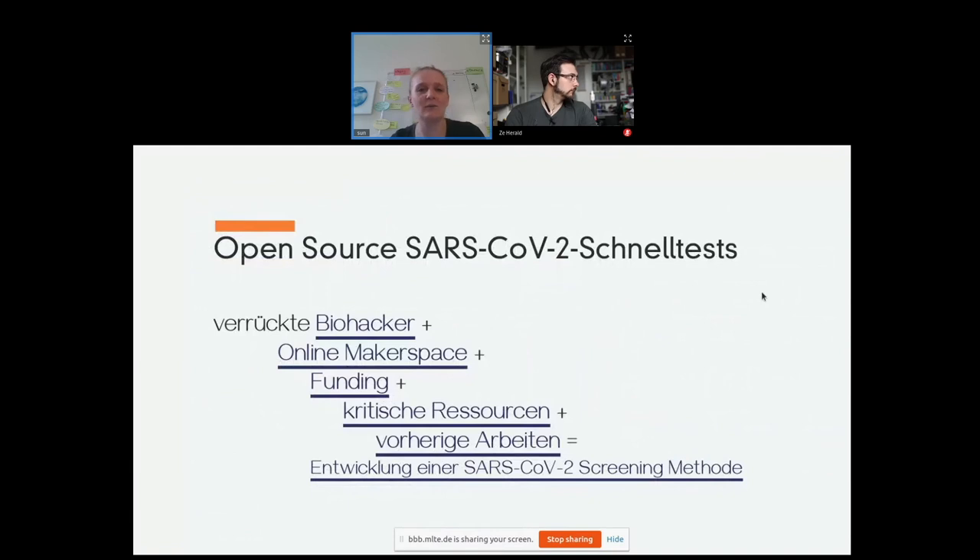Back to us biohackers — I count myself in that number, although I've only started relatively recently. If you need an open source SARS-CoV-2 quick test, what do you need? You need some biohackers that meet in an online maker space. We got some funding through the Open Bioeconomy Lab and the Free Genes Project, which distributes critical resources. And there was previous work we could build upon. We developed a SARS-CoV-2 screening method that can be produced and used locally.